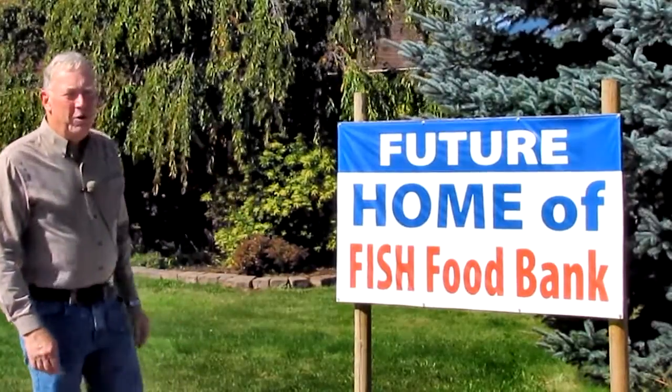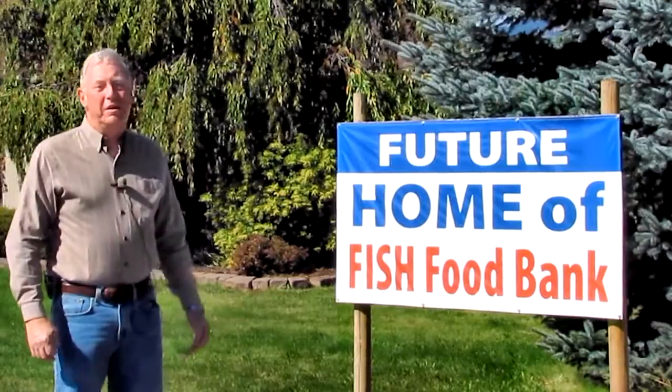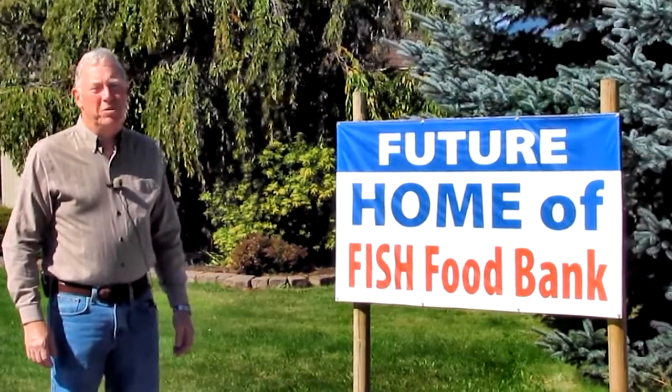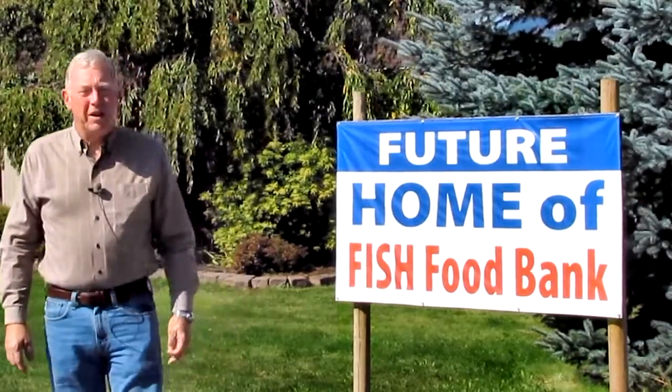Hi, this is the future home of the Fish Food Bank here in Hood River. The community of Hood River has banded together to support this project. It's going to be a wonderful project. Our Redeemer Lutheran Church is letting us have access to the land.